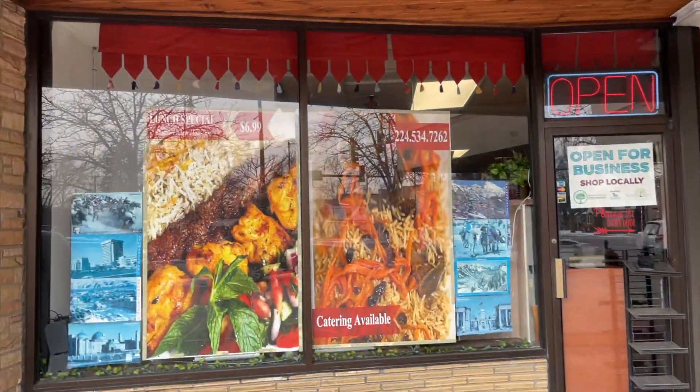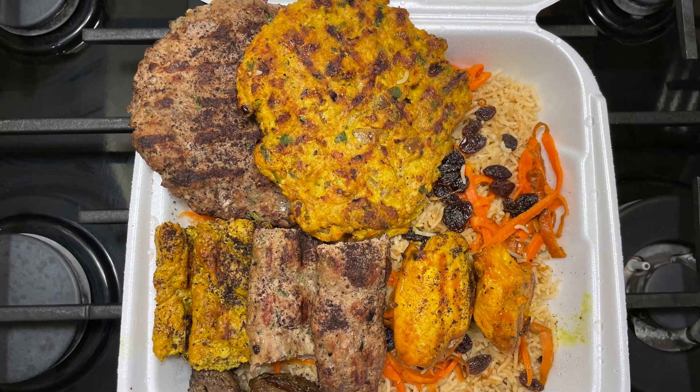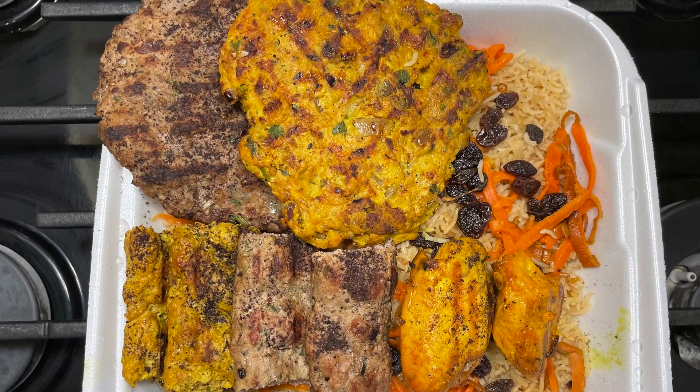HD family, we're gonna be checking out Afghan Kebab in Morton Grove, Illinois. It is HMS certified by the Syria Board of America. We pretty much got most of their menu except their lamb shank, so let's get started.